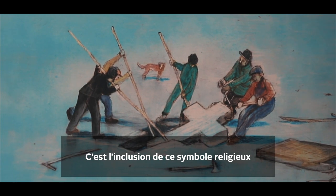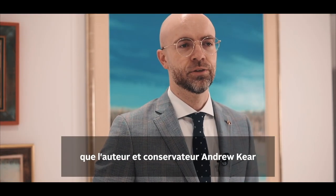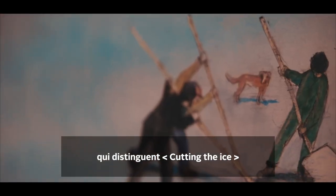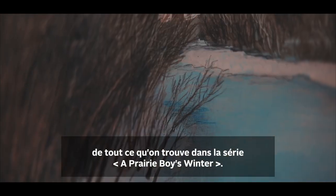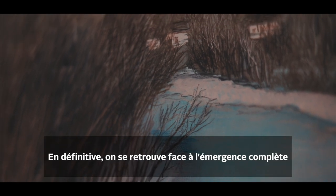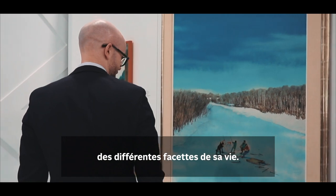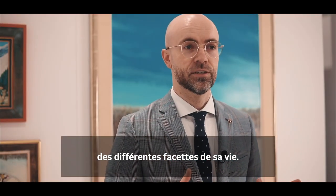It's the inclusion of that religious symbol that author and curator Andrew Keir, who also wrote the essay, identifies as the element that distinguishes Cut In The Ice from anything found in the Prairie Boy's Winter Series works. In the end, we are left with the complete merging of so many facets of his life that really make this piece so alluring to collectors.